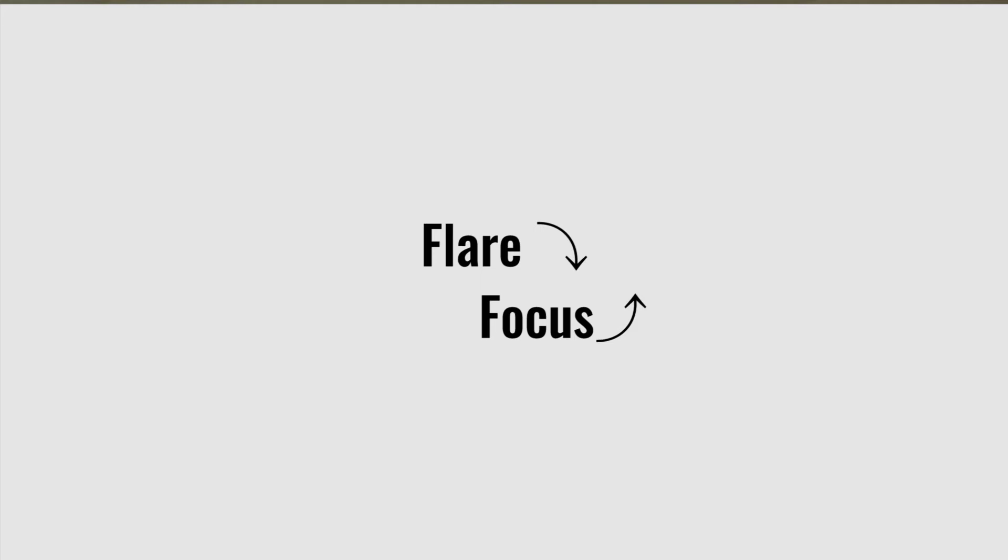There are two phases in a brainstorm and you want to cycle between the two. The first is to flare and the second is to focus. You want to go wide with your ideas and then define the problem more clearly. Once you have a little more focus you can use that frame to go wide again. The best products actually solve a problem, and if it's a real problem, people already have some solution to it.